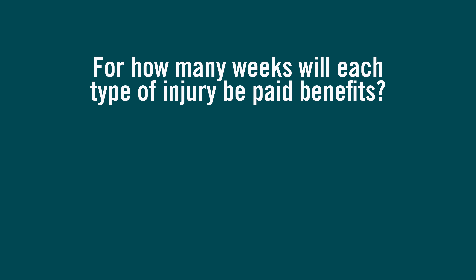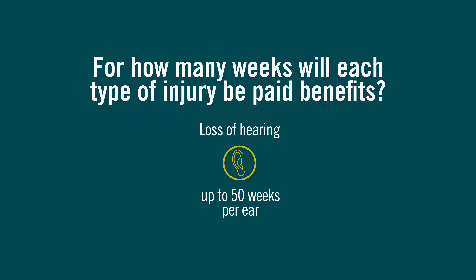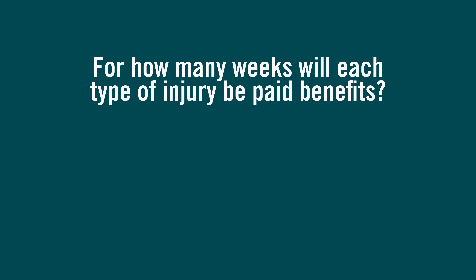The following are the number of weeks that PPD benefits will be paid in Virginia as assigned to each specific body part injured: for loss of vision per eye, up to 100 weeks; loss of hearing per ear, up to 50 weeks; an arm injury, up to 200 weeks; a leg injury, up to 175 weeks; a hand injury, up to 150 weeks; and a foot injury, up to 125 weeks.